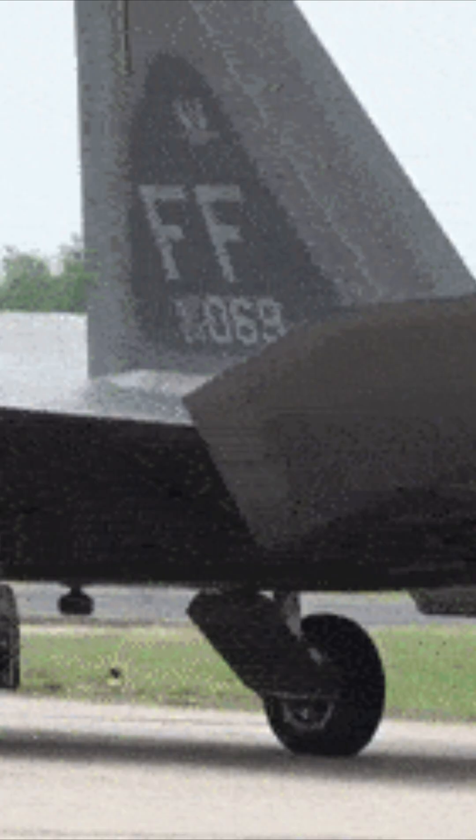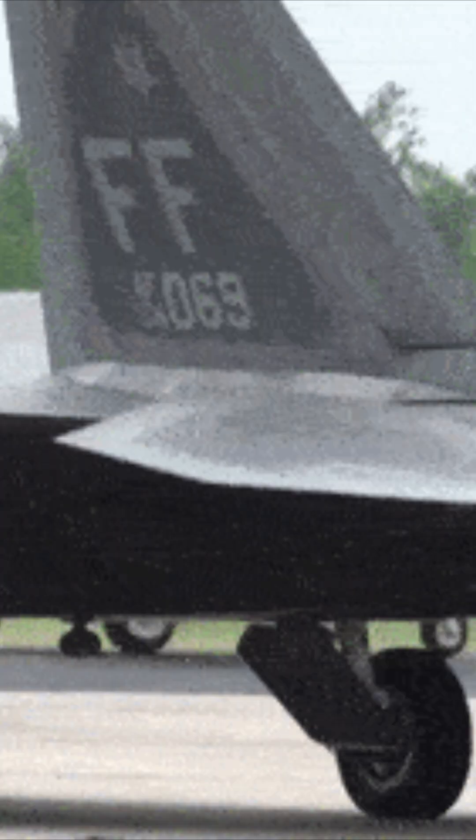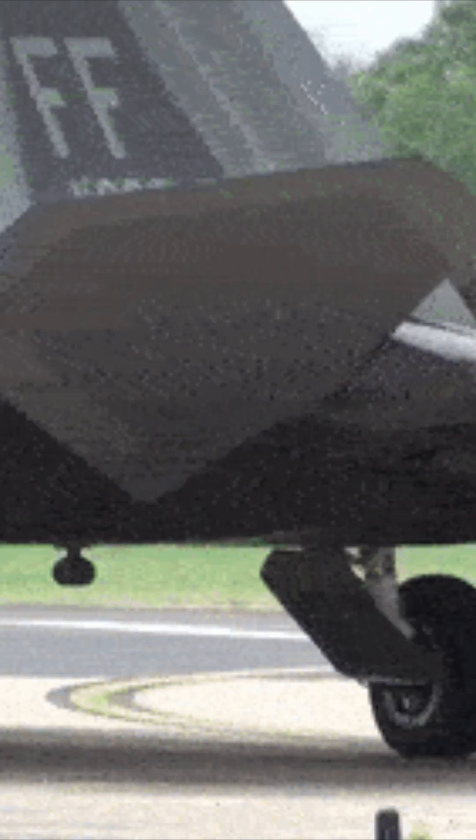With sleek lines and a deadly profile, the F-22 boasts advanced radar-evading capabilities, making it nearly invisible to enemy eyes. But here are three features that make the F-22 stand out.